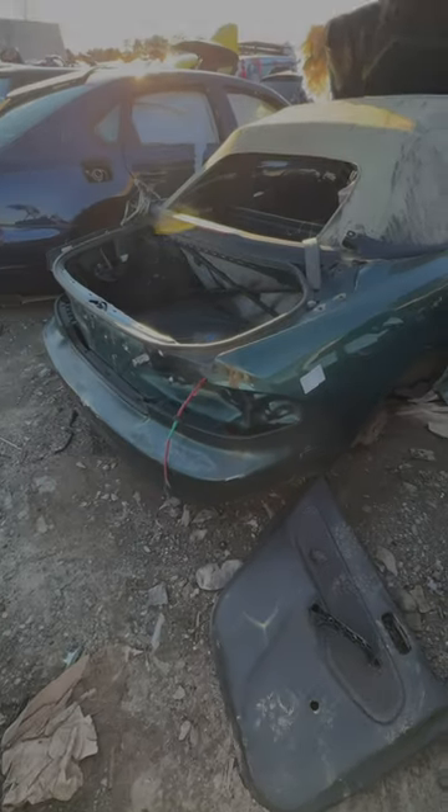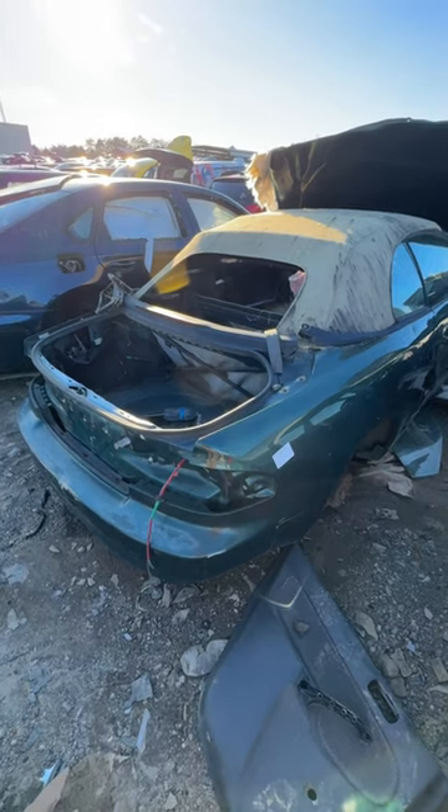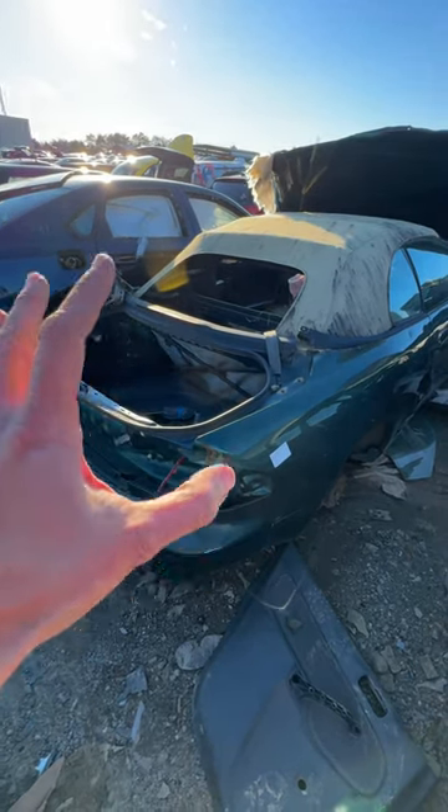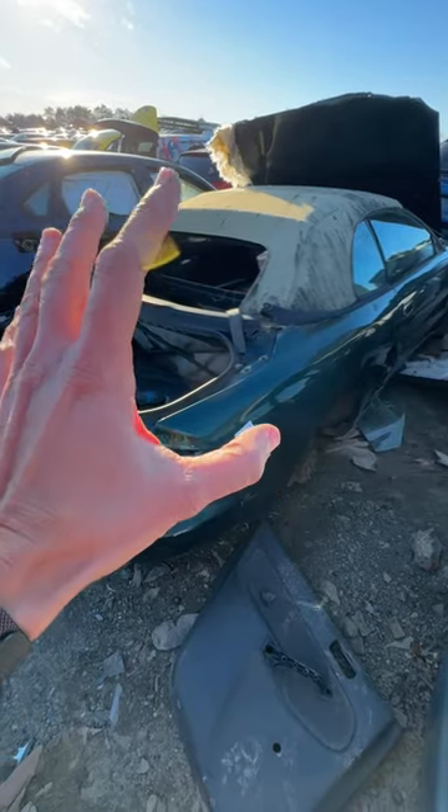1997 Toyota Celica convertible. These cars have really caught my attention and I'm actually contemplating maybe picking one up for the channel. I'm not sure, but I really like these Celicas from the late 90s.